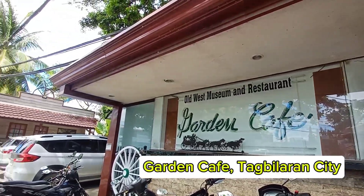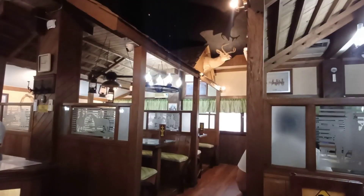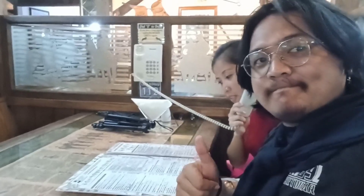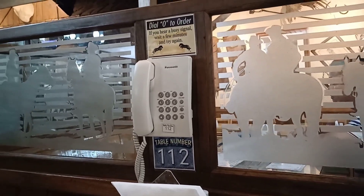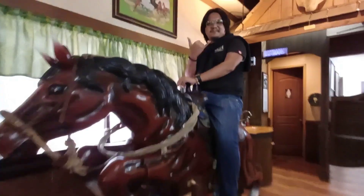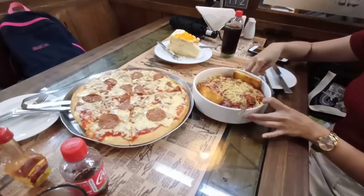Number one for where to eat: Garden Cafe in Tagbilaran City. Garden Cafe is not just a place to eat — it's a piece of Tagbilaran's history. Stepping inside, you will feel the warmth of Boholano hospitality blended with a touch of vintage charm. It's basically a place where time seems to slow down. The decor is a delightful mix of Old West nostalgia and local Boholano touches, like stepping into a storybook. Its menu is a testament to its legacy, with comfort food classics alongside local favorites.